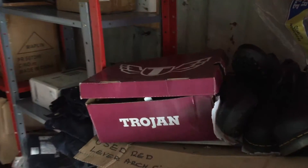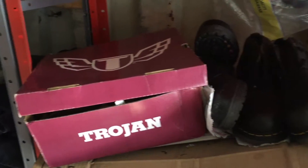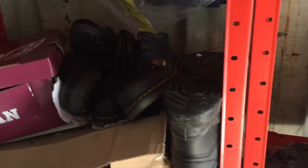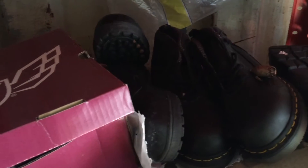G'day viewers, it's Shane here from RidTech Pest Control. I'm just in a shipping container where the customer is using it to keep all their uniforms, boots and stuff. The problem here is that there's a bit of a mouse infestation.